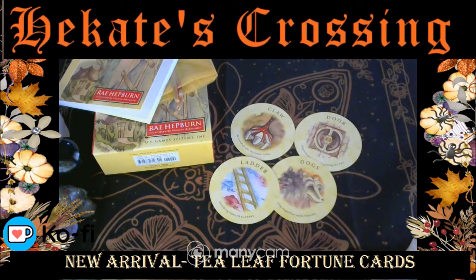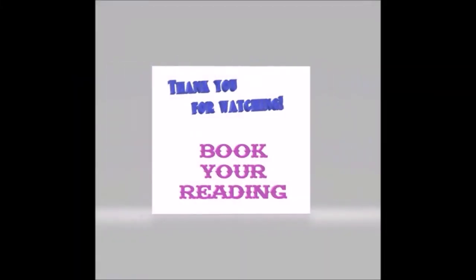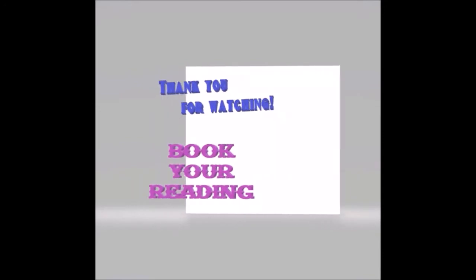I'm really looking forward to getting into this deck again and using it more. That's it from me — don't forget to check the links down below, check the links on my channel, like, subscribe and ring the bell so you know when the next video will be uploaded. Take care and blessed be.